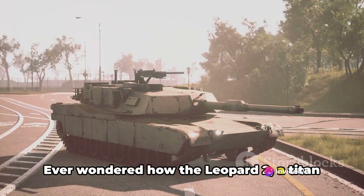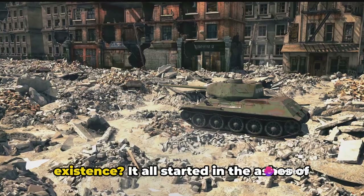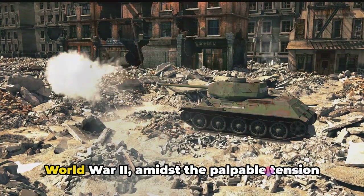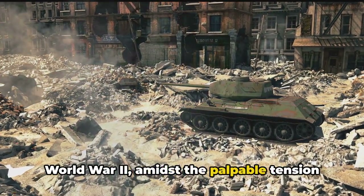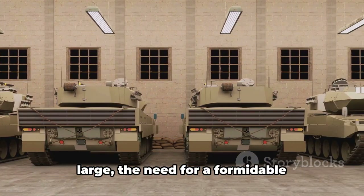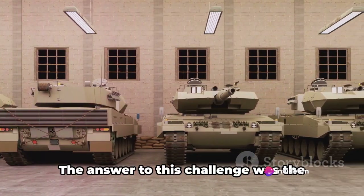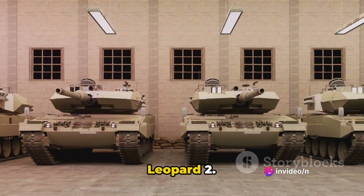Ever wondered how the Leopard 2, a titan of military engineering, came into existence? It all started in the ashes of World War II amidst the palpable tension of the Cold War. As the threat of Soviet armour loomed large, the need for a formidable counterforce became paramount. The answer to this challenge was the Leopard 2.